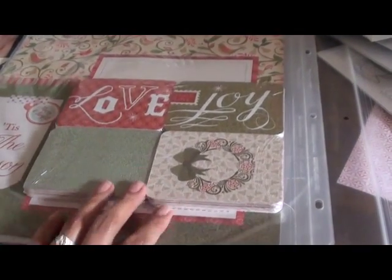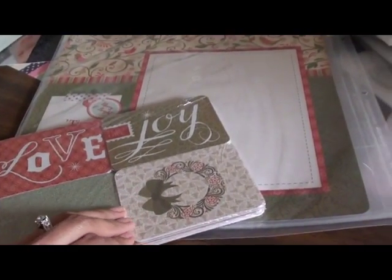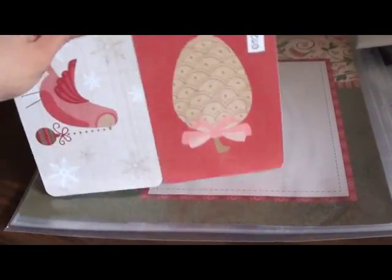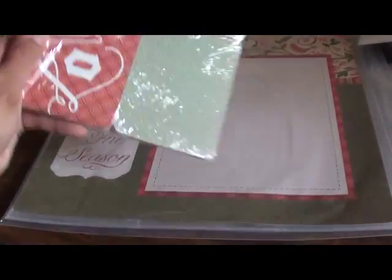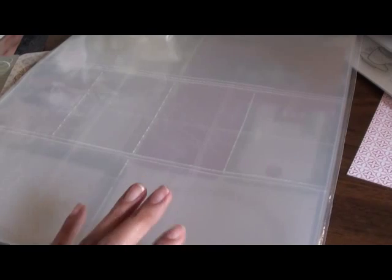So the first thing I wanted to share with you guys is the Picture My Life Christmas collection. The Picture My Life is something similar to Project Life, and it has the 5x7 cards and — I think they're 4x3, I'm not sure what they are — but it has a ton of cards.